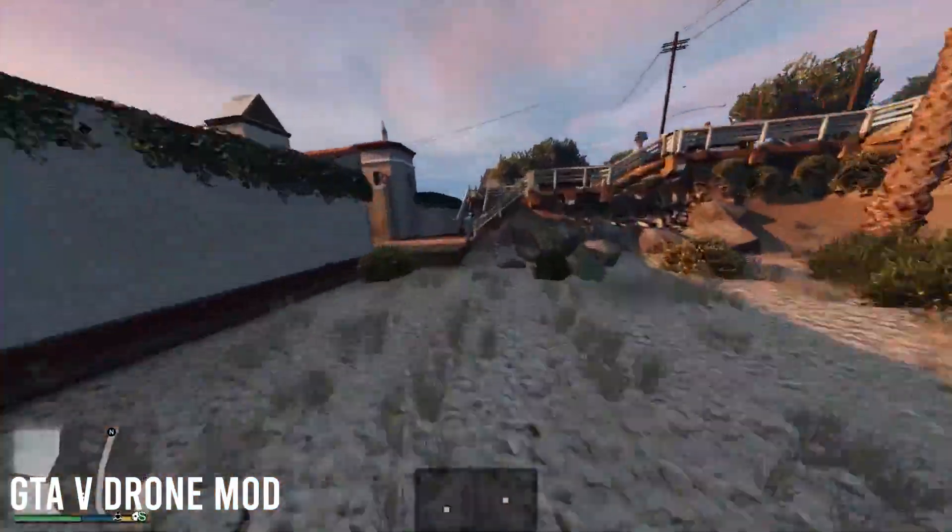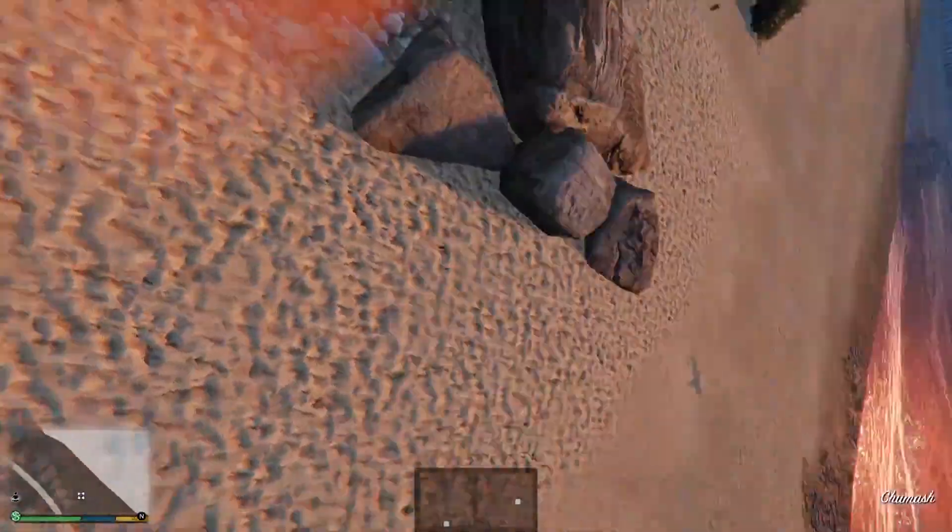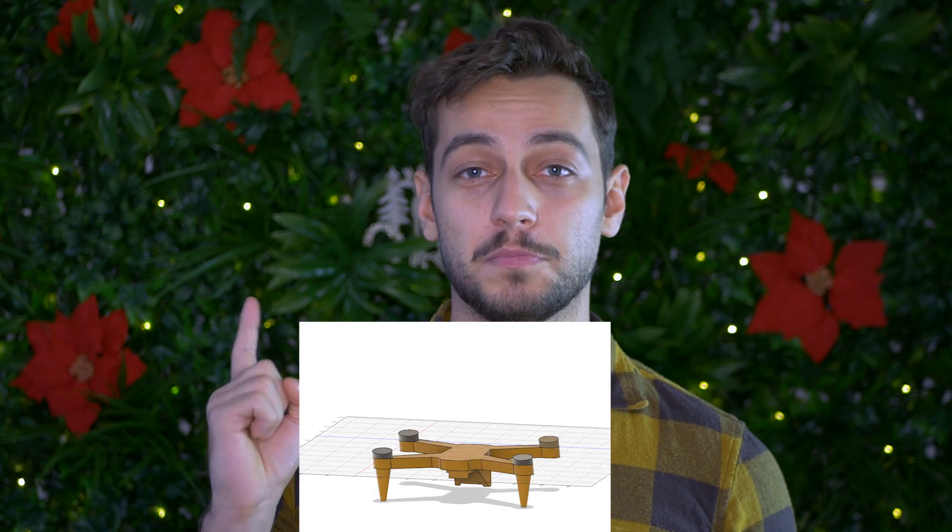DJI could actually implement a free FPV simulator in the box when you buy the Fly More Combo. This way you can learn and connect the goggles to your computer to learn how to fly an FPV drone beforehand, which can be pretty difficult especially in acro mode — non-stabilized, non-GPS mode. There are some cool simulators already out there, even a GTA 5 mode, but DJI might still integrate one for free. Subscribe and hit the bell notification icon as I'll be posting a more detailed video soon.